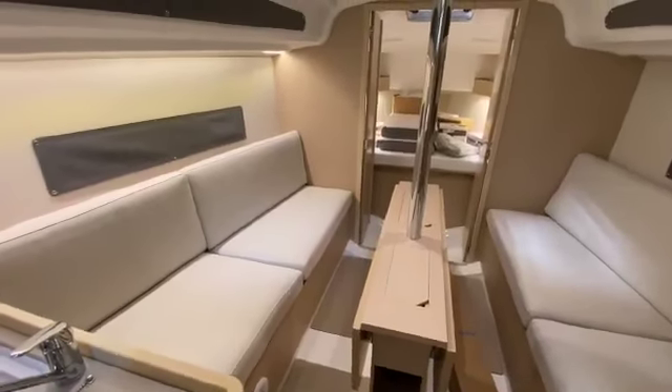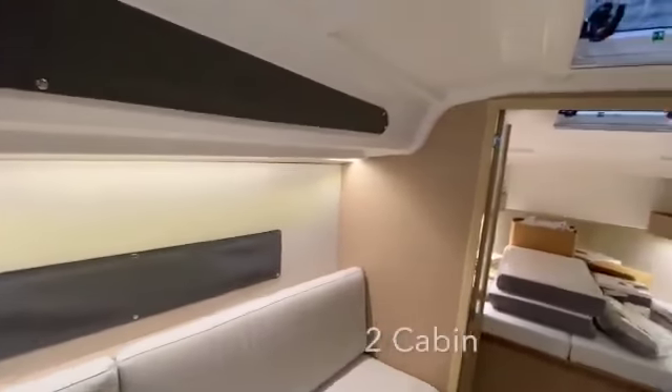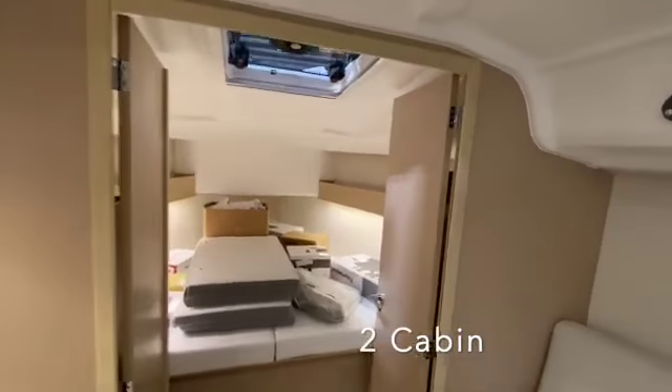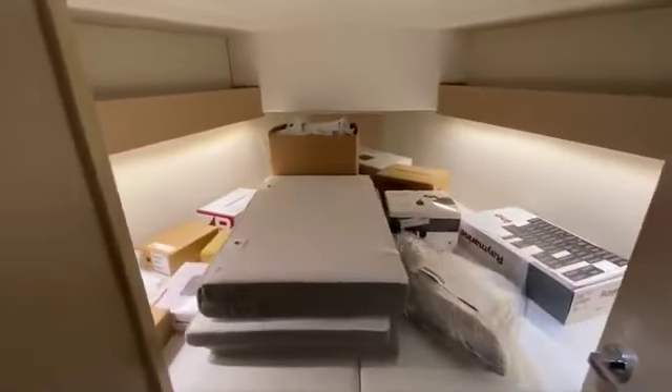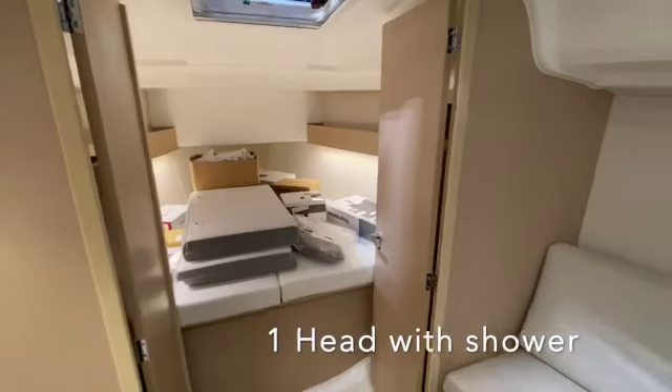Coming down below on this boat, you see beautiful colors chosen for the cushions. See all of the excellent lighting opportunities, hatches — of course there are curtains to create privacy or keep the sun out. You can't see this berth up here. There are a lot of electronics boxes. Everything is installed and ready to go.